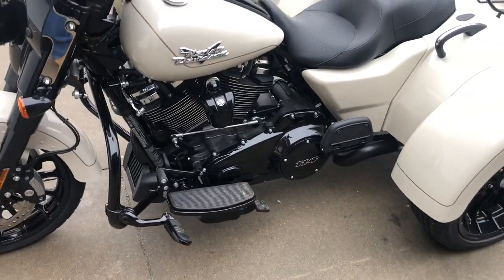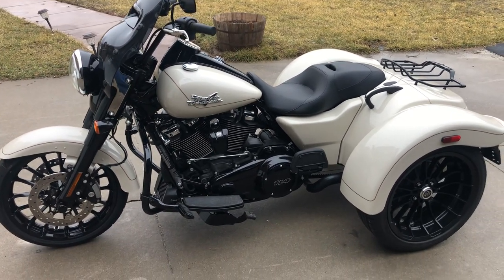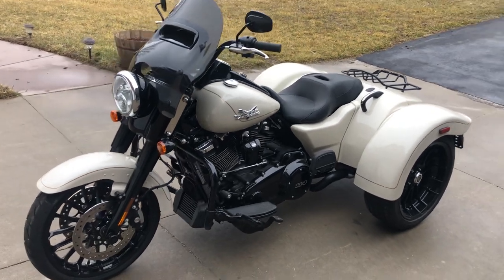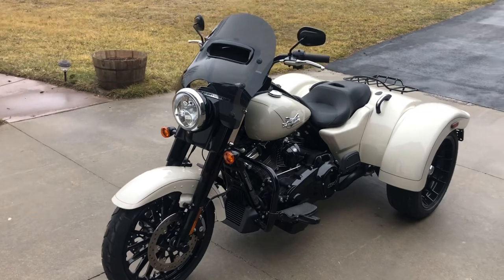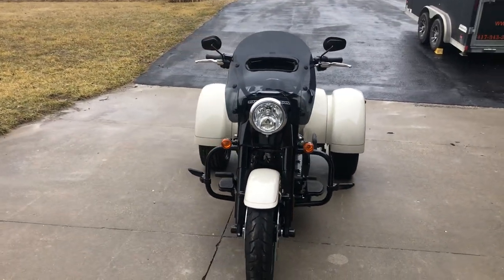This 2023 Freewheeler has only 16 original miles on it — that's right, 16 original miles. So that's just about as new as you can get without going down to your local Harley dealer.